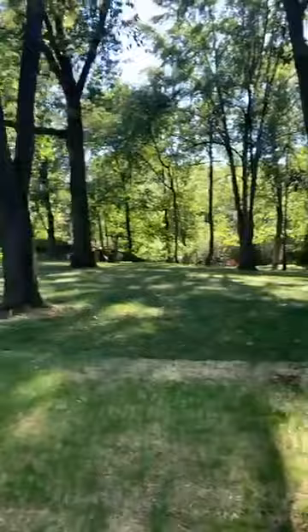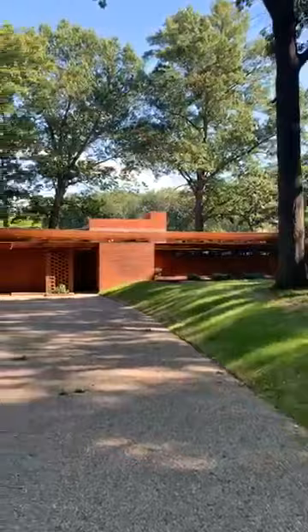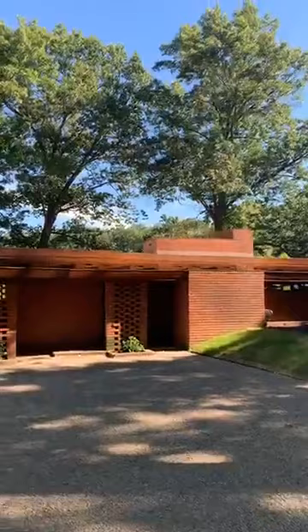If you want to know more about the Frank Lloyd Wright-designed Smith House, you can sign up for a tour. They start again on September 11th and run through November 29th, Friday, Saturday, and Sunday at 1 o'clock. You can also go back in time on Facebook where I did an hour-long video tour of the house to catch you up to speed.